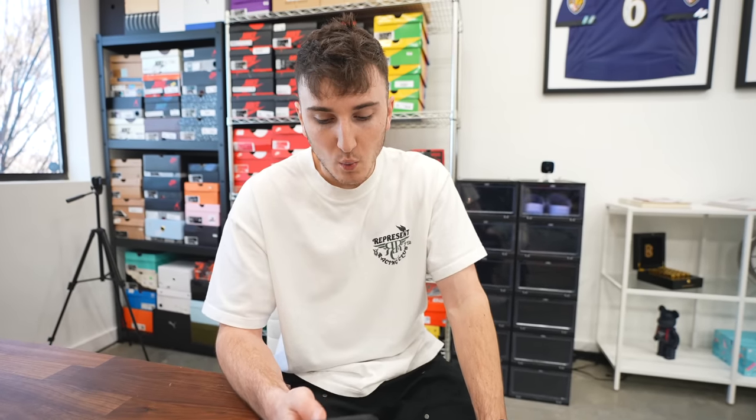The day we ordered this was February 14th - Happy Valentine's Day. You will see this purchase from Goat whenever it gets here, and we'll tell you guys the order they came in. I don't know what's going to come first - what do you guys think?